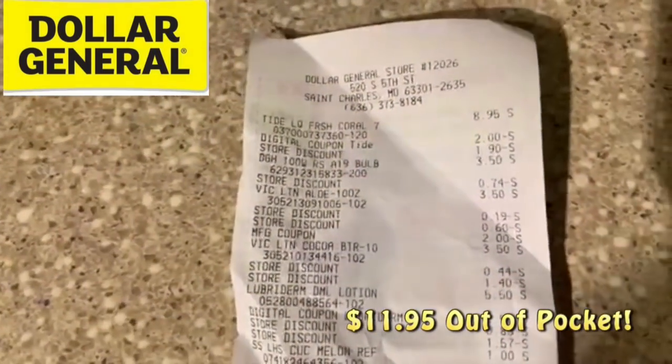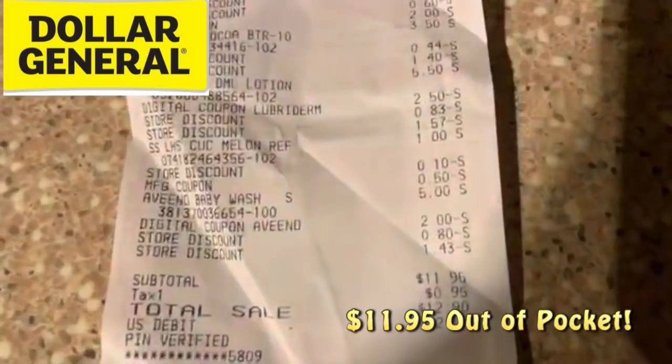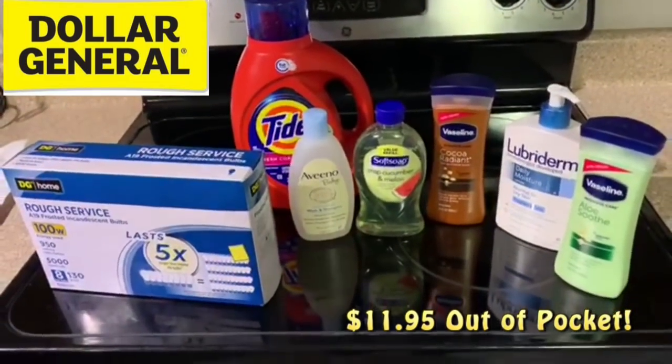Let me show you my receipt — bada bing, bada boom: $11.95. I cannot believe this stuff costs $30.95 before coupons.